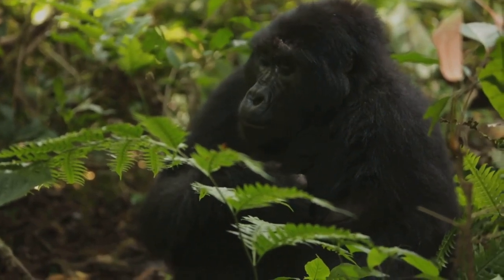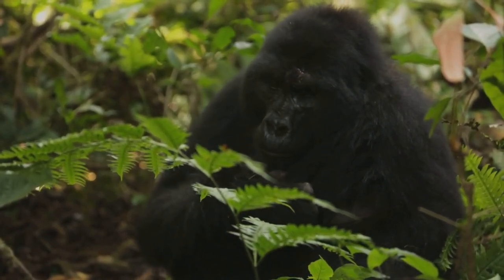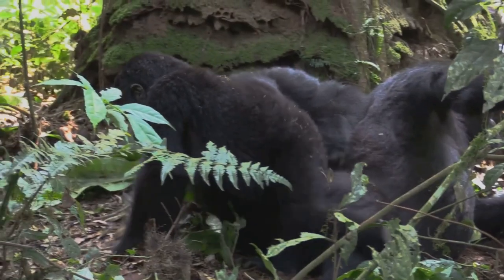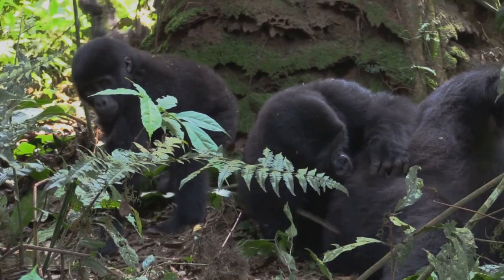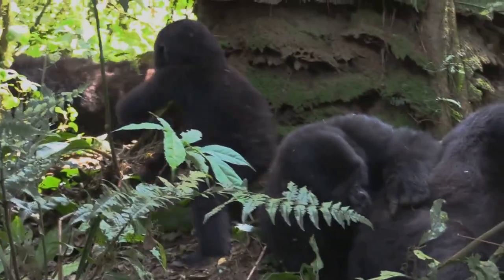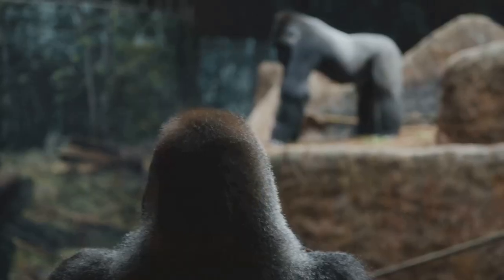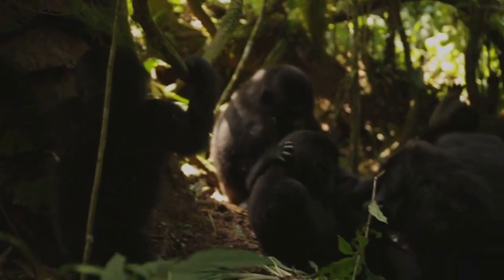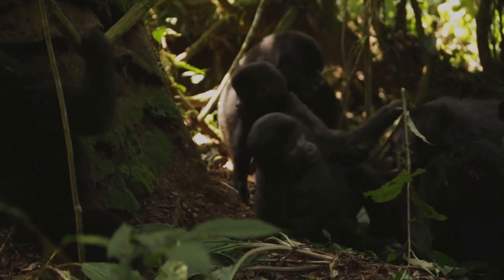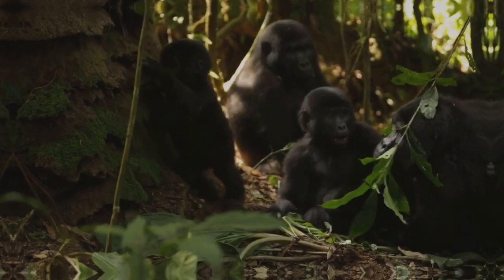Despite their differences, all gorillas share certain traits. They are intelligent, social creatures with a strong sense of family and hierarchy. They communicate using a complex blend of sounds, gestures, and facial expressions. They are primarily herbivorous, feasting on a diet of leaves, stems, and fruits. Understanding the diversity within this family is the first step towards appreciating these extraordinary creatures and the efforts needed to conserve them.